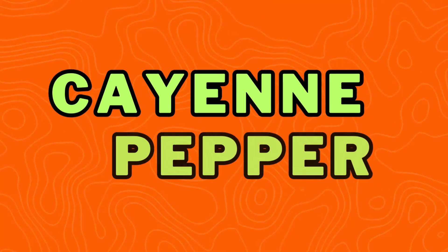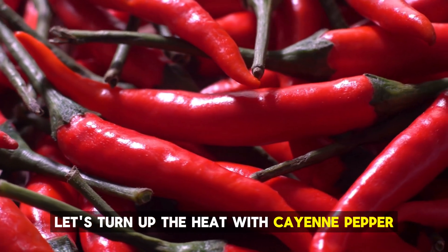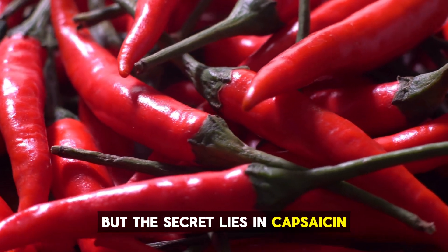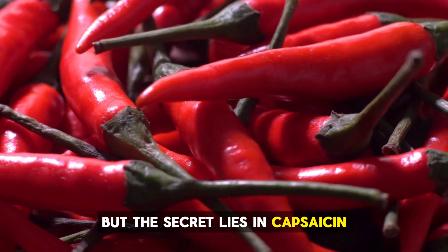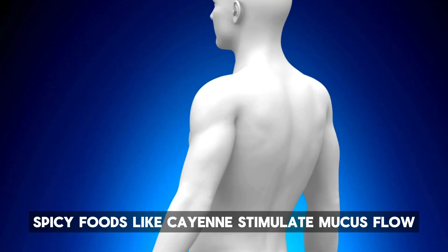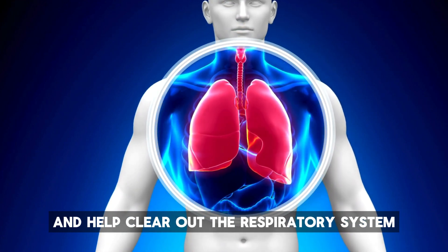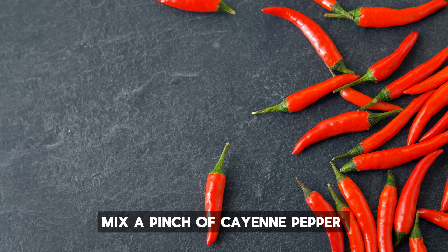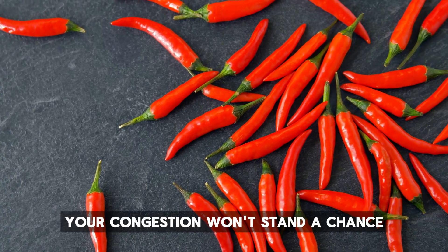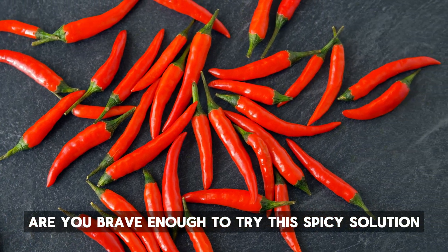Number 3: Cayenne pepper. Feeling adventurous? Let's turn up the heat with cayenne pepper. You might think this spicy ingredient is just for adding a kick to your meals, but the secret lies in capsaicin, the active compound in cayenne that helps thin mucus. Spicy foods like cayenne stimulate mucus flow and help clear out the respiratory system. Mix a pinch of cayenne pepper with honey in warm water and take it twice a day. Your congestion won't stand a chance. Are you brave enough to try this spicy solution?